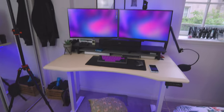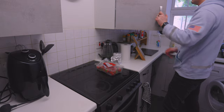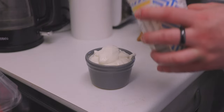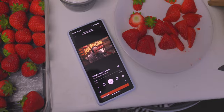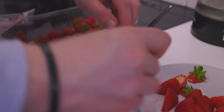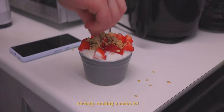Sometimes I don't have time for breakfast so I just skip it and have lunch, but today I'm actually having a low-fat Greek yogurt — vanilla flavor — topped with some strawberries. Still listening to my podcast on the Pixel 7a with the screen on, and then topping it off with some granola.